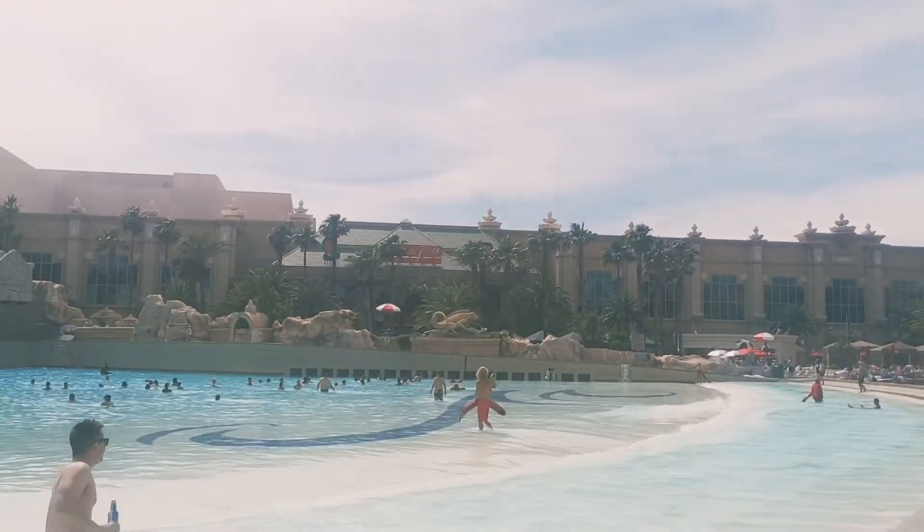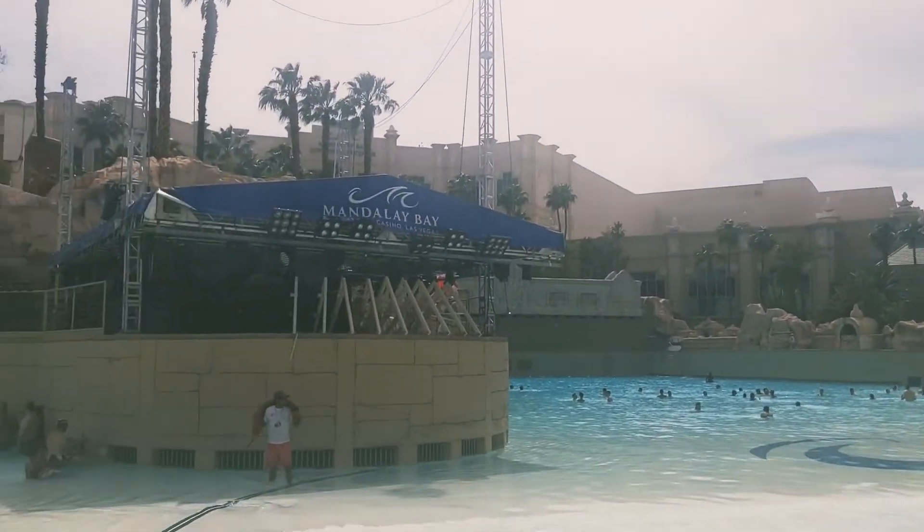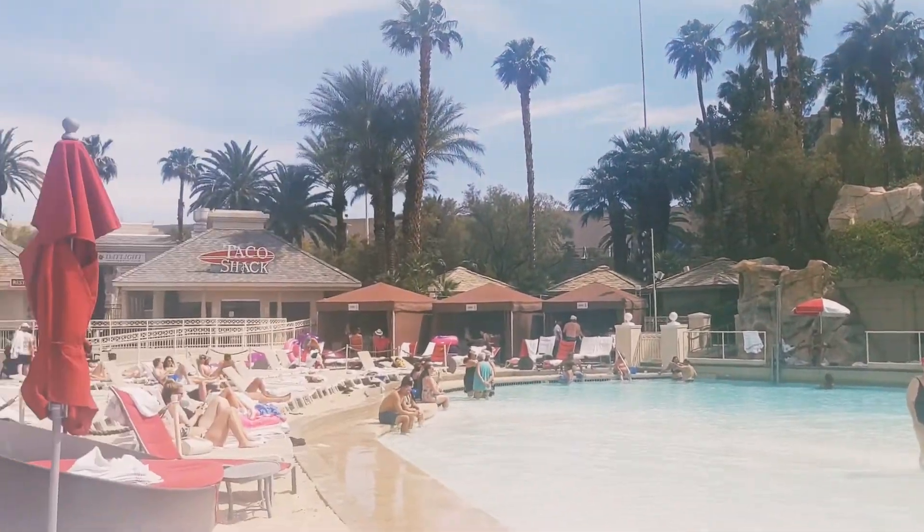We're going to check out the restaurants and bars downstairs — all that fun stuff, so stay tuned for that. Maybe have another special guest appearance. Another pro at the Mandalay Bay pool area was that the burgers were delicious at the grill. A con was the beers were expensive — $50 for a bucket of five.